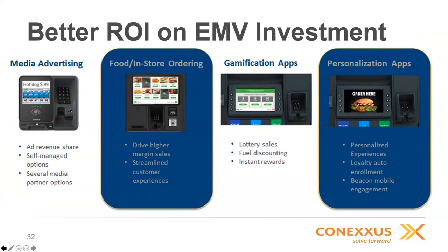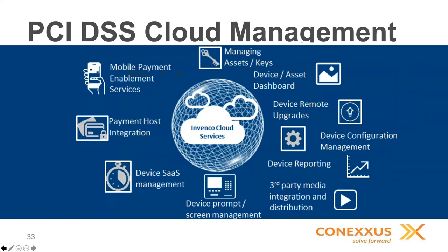Retailers often consider EMV almost a tax on their business. Invenco's ecosystem allows applications to be deployed to those terminals for things like media advertising, selling items inside the store such as food service offerings or other merchandise, gamification on your forecourt to enhance loyalty offerings, or personalization of the transaction experience. These apps are developed by customers, third parties, or Invenco themselves. Additionally, since EMV often requires software and kernel updates, Invenco has a cloud service solution allowing those updates to happen for EMV devices while also offering enhanced third-party media integration, prompt management, and mobile payment enablement.